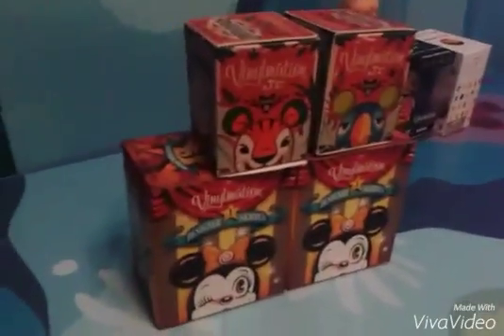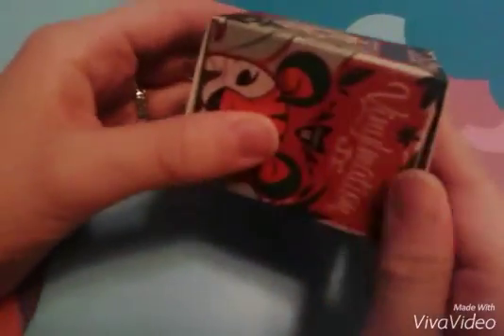But first we're going to start with these. I'm going to start by opening this other Adventureland one. If you watched our last video, we opened two of these and got Tiki Birds. So let's open this up.